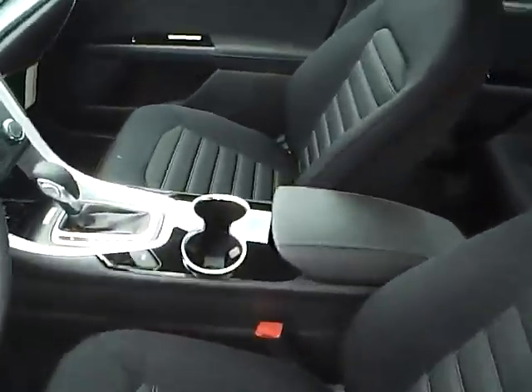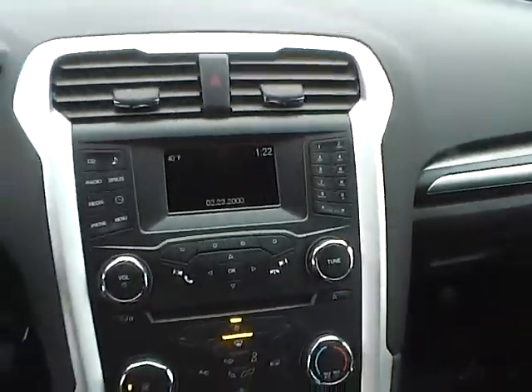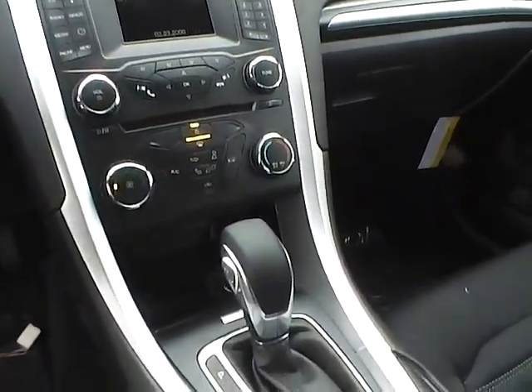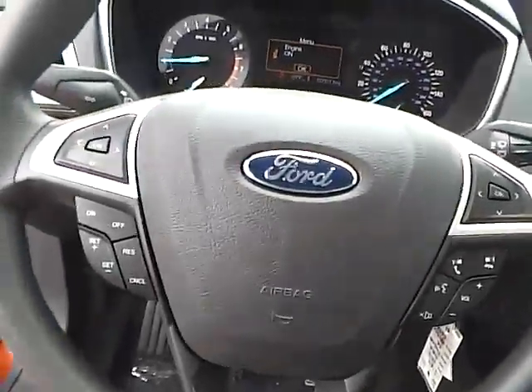Inside there's a large display with a multi-view backup camera, CD player with MP3 playback and auxiliary audio inputs, dual shift modes, electronic parking brake, and steering wheel audio and Bluetooth controls.